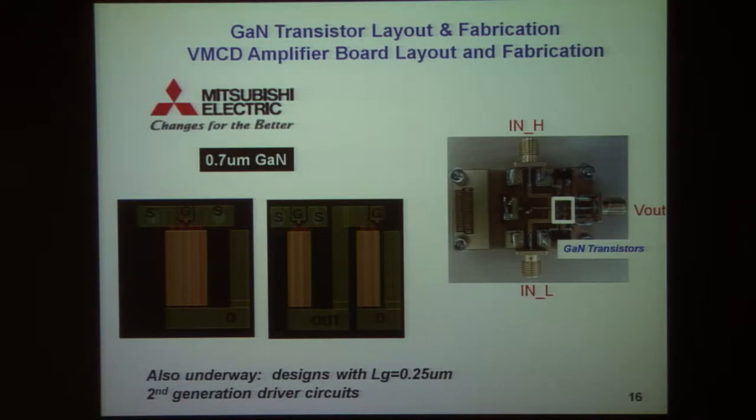The implementation was done in conjunction with Mitsubishi Electric, and specialty devices designed and fabricated by them were used — we're very grateful for their contribution. This shows some representative custom transistors incorporated into a board. Other designs are underway with second-generation driver circuits and tighter gate widths.